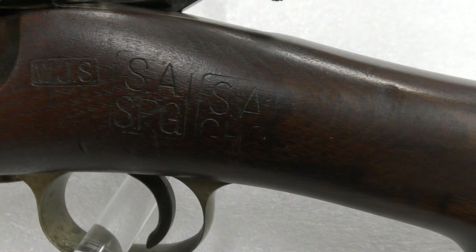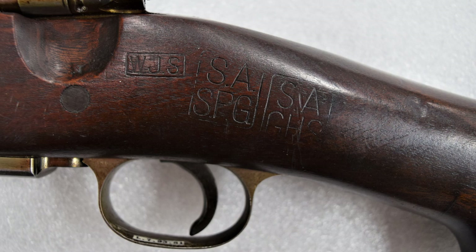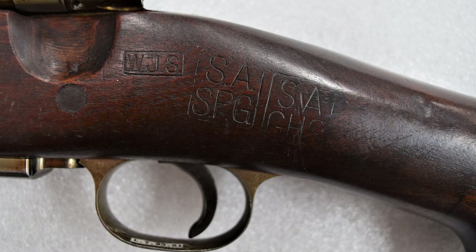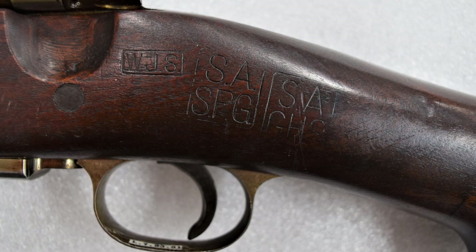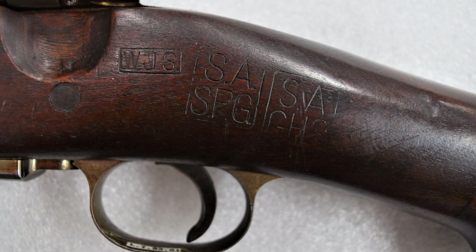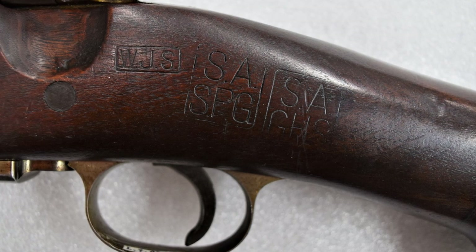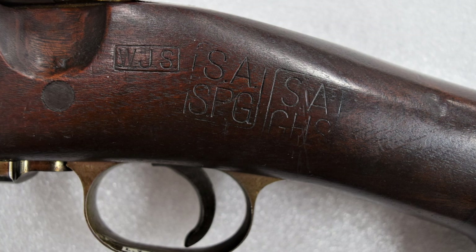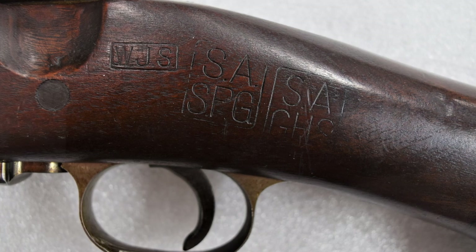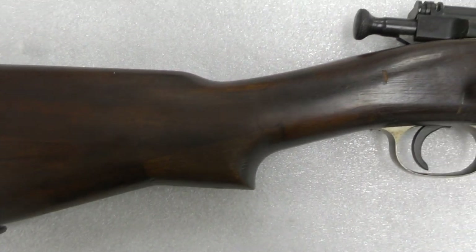The stock is marked with the inspector marks WJS, which indicate the stock was originally inspected by W.J. Strong, accepted sometime between 1918 and 1921. As well as a pair of later Springfield Armory inspection cartouches — SPG, the initials of Stanley P. Gibbs, who was an inspector at Springfield between 1936 and 1942 — and GHS, the initials for Brigadier General Gilbert H. Stewart, Springfield's commander in the late 1930s and early 40s. This would suggest that the stock was refurbished at Springfield Armory before being transferred to Remington, where it was subsequently adapted.